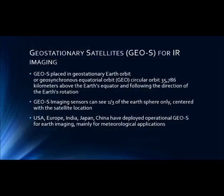A geostationary satellite is placed in the geostationary Earth orbit, or geosynchronous equatorial orbit, which is 35,786 km above the Earth's equator and follows the direction of Earth's rotation. Geostationary imaging sensors can see only one-third of the Earth's sphere, centered with the satellite's location, but can take images continuously of the same area of Earth.